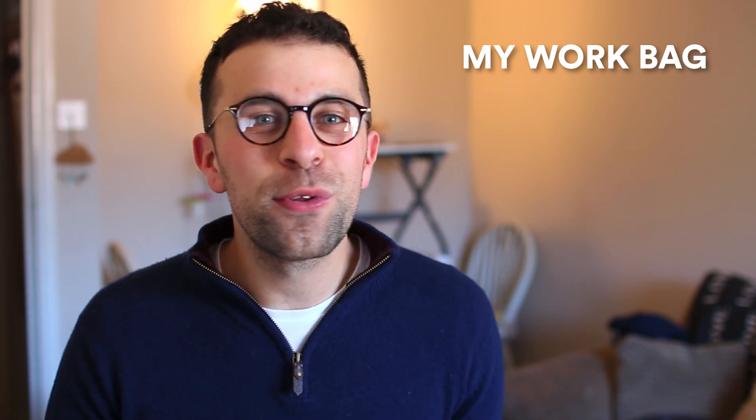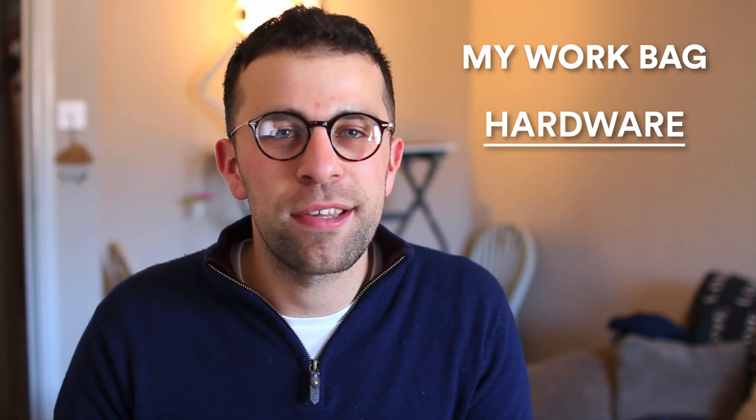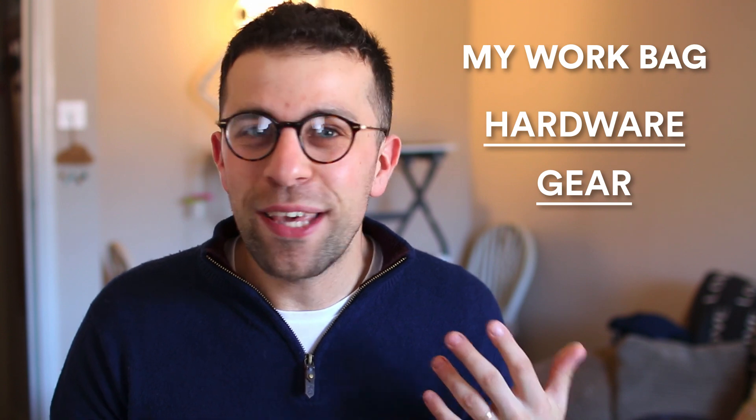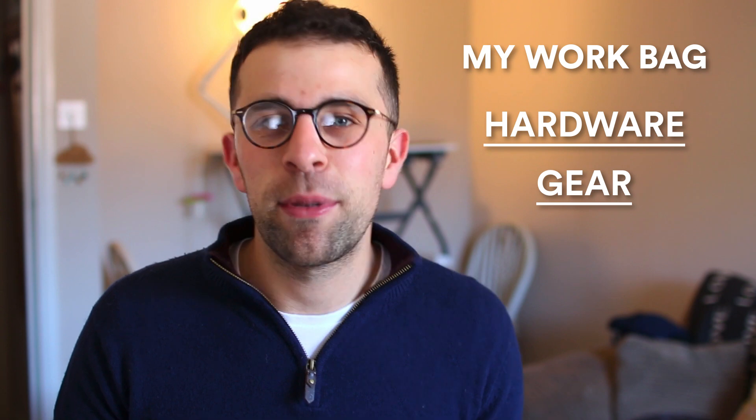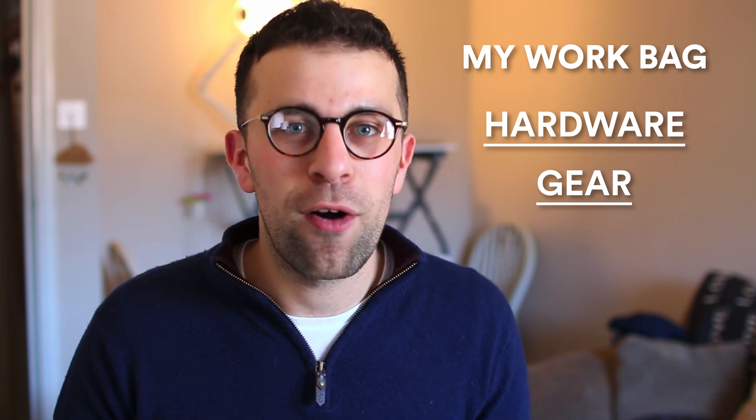Hello everyone and welcome back to another video. It is Francesco here, welcome to the Keep Productive YouTube channel if you're brand new, and if you're a regular, welcome back. In today's video I want to do something a little different — I wanted to open up my backpack which I use for work and give you a bit of a dive into some of the physical tools that I use on a daily basis, ranging from hardware to offline stuff like notebooks.